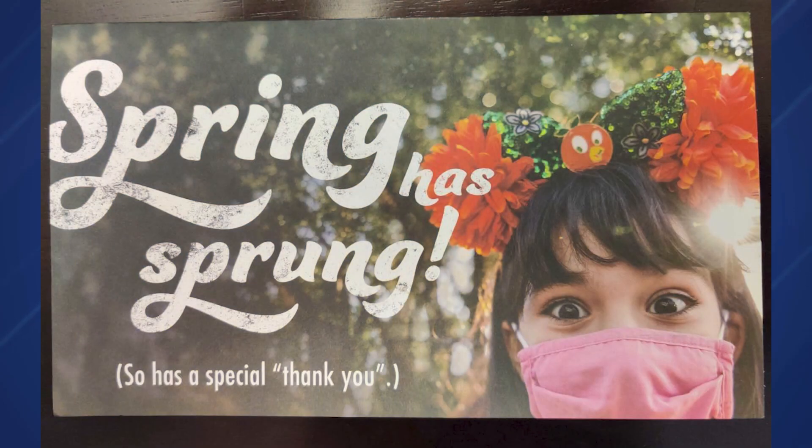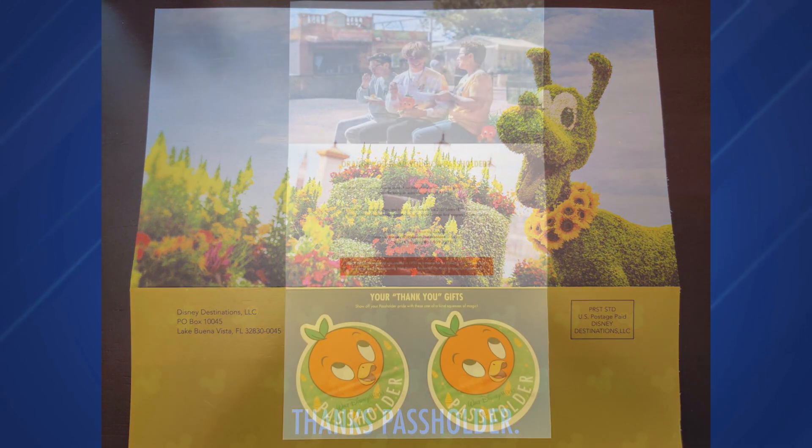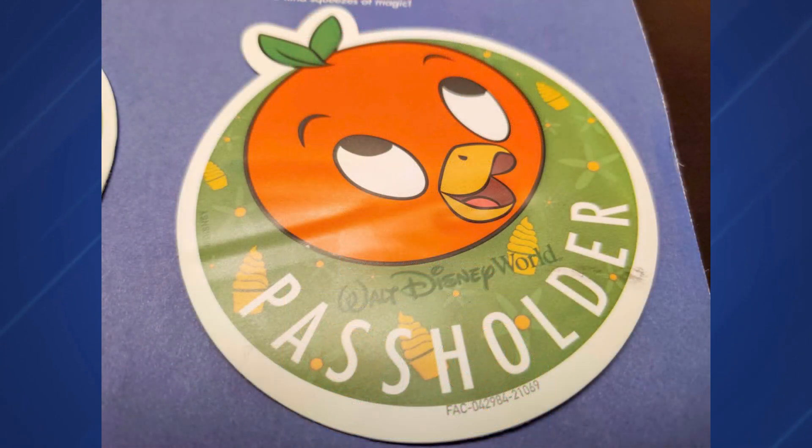Walt Disney World annual pass holders have been anxiously awaiting their complimentary orange bird magnets celebrating the 2021 EPCOT International Flower and Garden Festival. We received two magnets in the mail with 'Spring Has Sprung' on the outside of the envelope. Hopefully you've gotten yours already — ours were a little beat up; Kevin's actually had a hole in the back of the magnet.